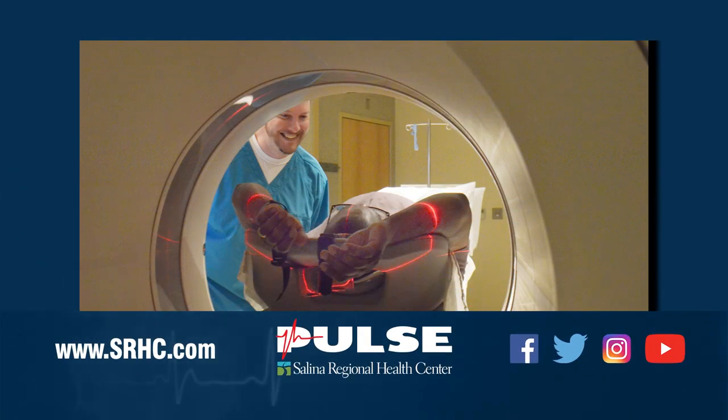Thank you so much for some great information and for coming on the show. And thank you for watching. For more information, please visit SRHC.com, like us on Facebook, follow us on Twitter and Instagram.